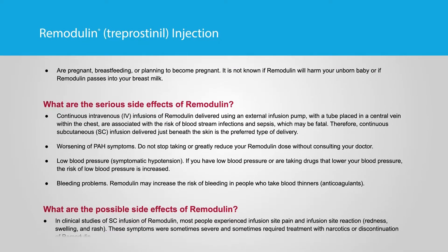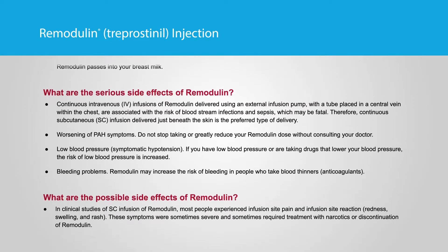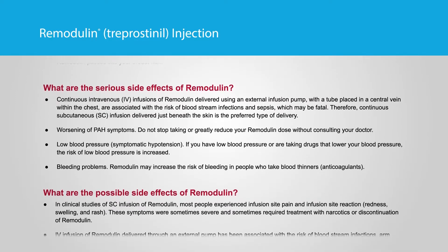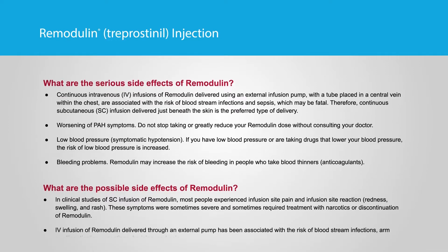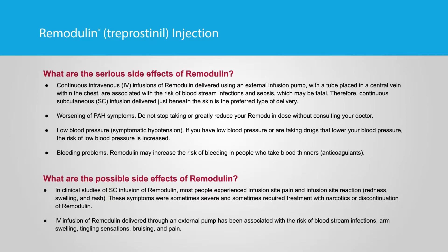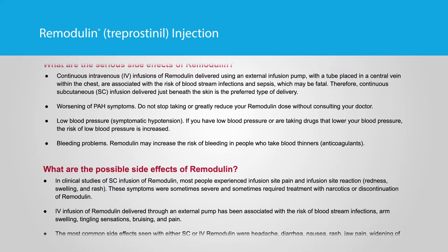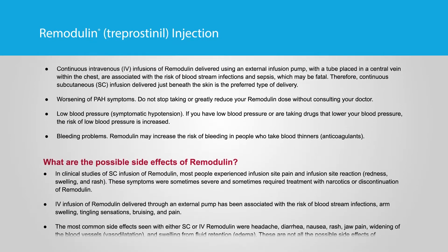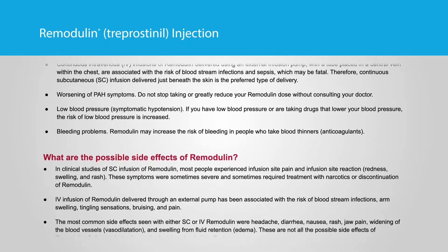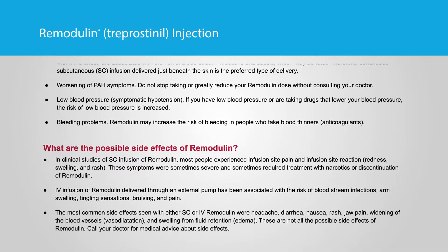What are the serious side effects of Remodulin? Continuous intravenous IV infusions of Remodulin delivered using an external infusion pump with a tube placed in a central vein within the chest are associated with the risk of bloodstream infections and sepsis, which may be fatal. Therefore, continuous subcutaneous SC infusion delivered just beneath the skin is the preferred type of delivery. Do not stop taking or greatly reduce your Remodulin dose without consulting your doctor.